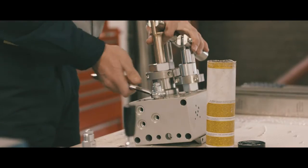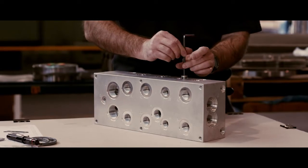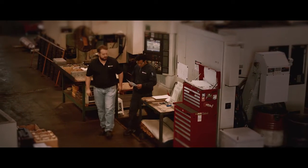Our manufactured manifolds are used for a vast range of applications and industries, including oil and gas, manufacturing, mining, agriculture and hose management systems.